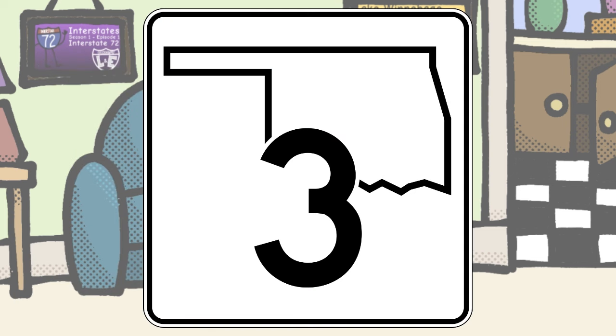Oklahoma, you also went with the state outline, but yours is more akin to the liking of Florida's shield design, which I like since I don't think yours would look good with the standard white shape-on-black background design with your panhandle.